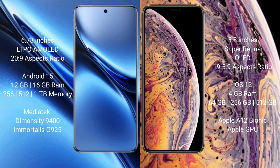The iPhone XS comes with 4GB RAM and 64GB, 256GB, or 512GB internal storage, powered by the Apple A12 Bionic processor with Apple's integrated GPU.